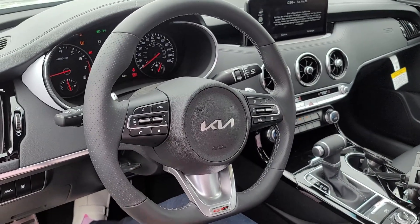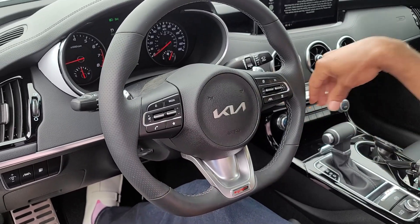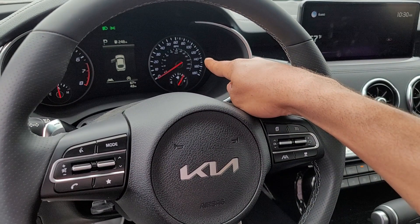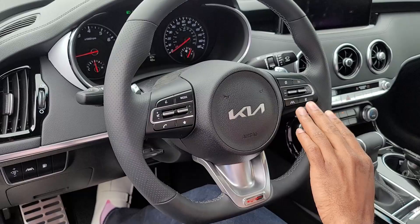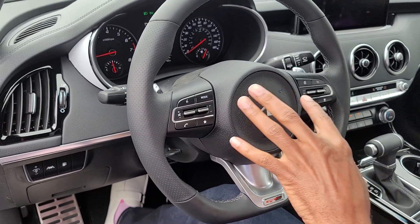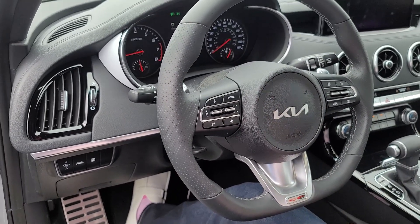You see the flat-bottom steering wheel — I like that a lot. You have the RPMs on your left side and the horsepower on the right side. On the steering wheel you have all your telephone controls, lane departure, volume controls, and cruise control — all right there at the touch of your fingertips.